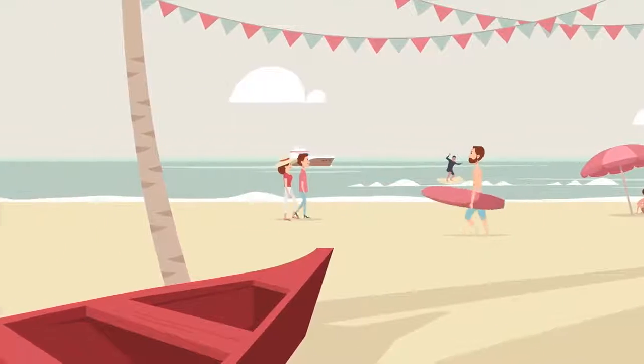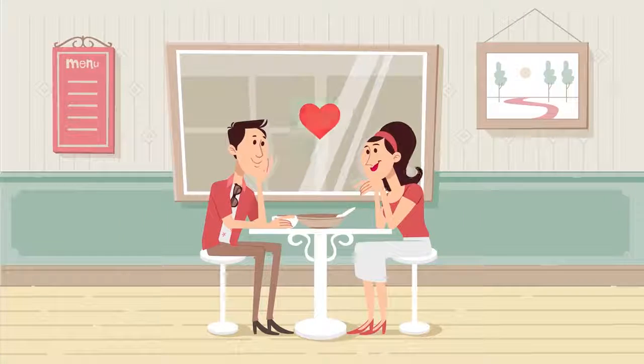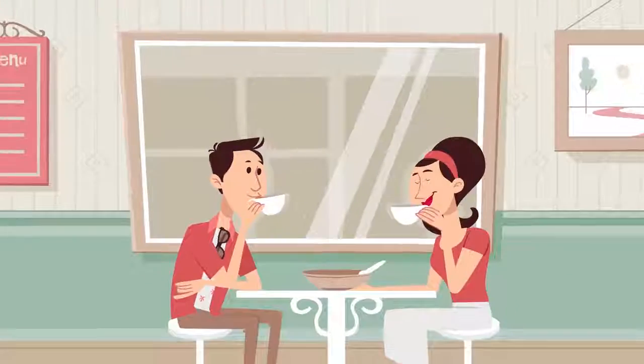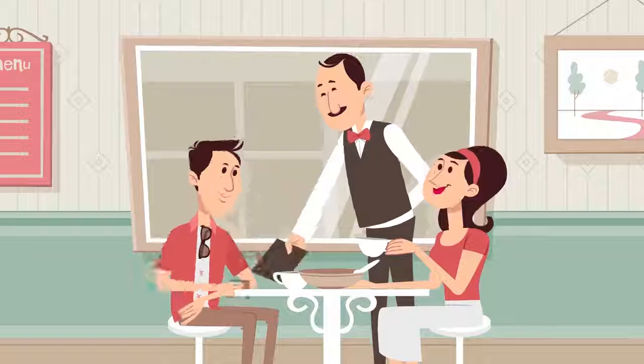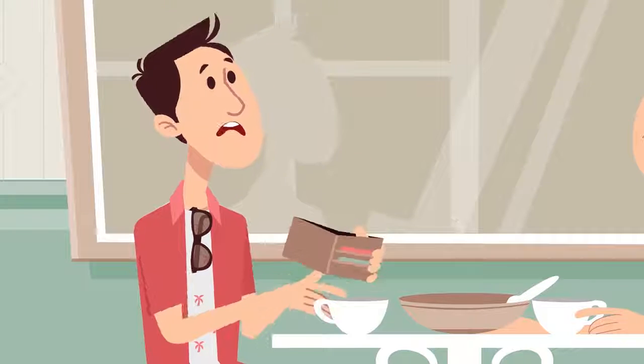We all wish to be happy with the ones we love. Sam and his wife Sona are on their weekend outing. But he's out of cash.